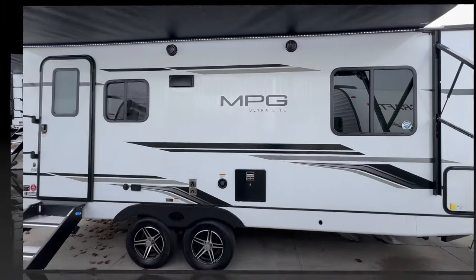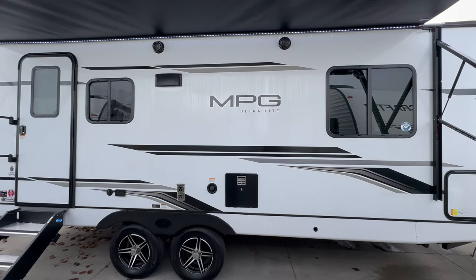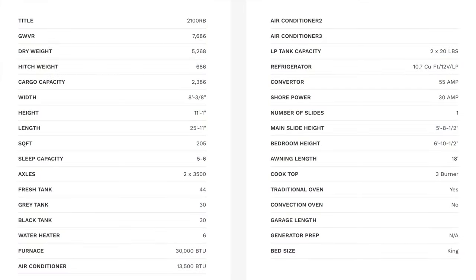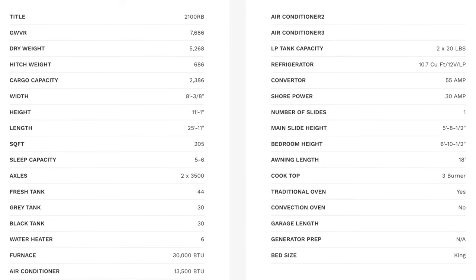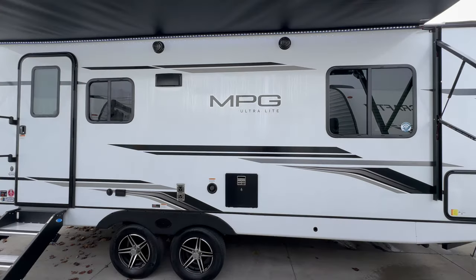I don't want to bore you with any of the specs, so I'm going to list those up on the screen — feel free to pause the video as needed. This trailer has a total length of 25 feet 11 inches, just under 26 feet overall. It has a barrel roof design which allows it to have one of the tallest ceilings in the industry, coming in at 6 feet 11 inches. Really open floor plan, but as always we're going to start on the outside and work our way inside.